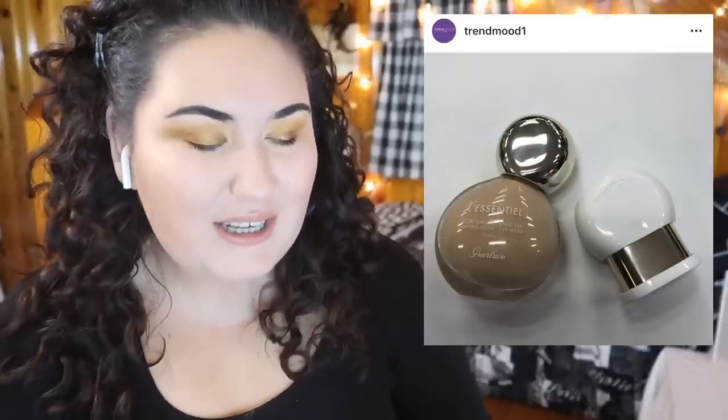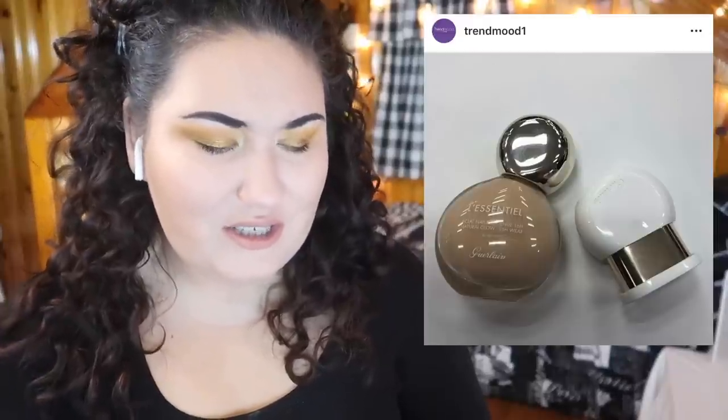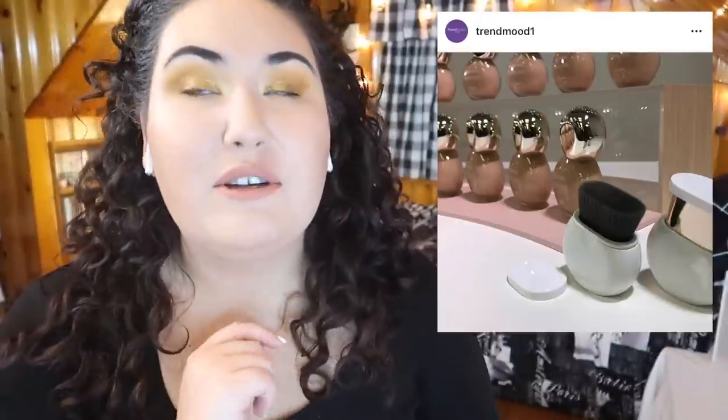From the first picture I couldn't tell what it was — apparently it's a foundation. Givenchy is coming out with a new foundation called the L'Essentiel Natural Glow 16-hour wear SPF 20, along with a new face brush. That brush looks a little ridiculous. Because it's Givenchy, it's going to be ridiculously expensive. I can see there's at least some shade range, but I don't know how diverse it is just looking at the bottles on the shelf.